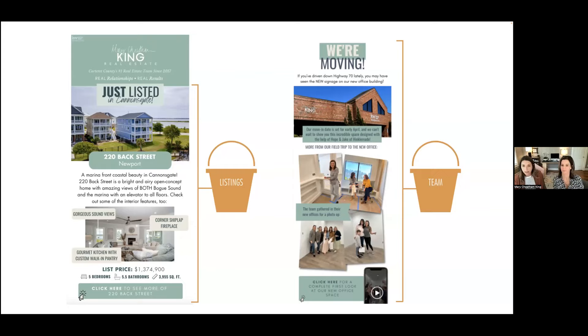Next is our team bucket. This was a recent feature we did — we moved offices recently, which was very exciting. We took photos of our team mid-construction in our new office space and shared that with our database. We find that people are really interested in what people on our team are doing, and sharing multiple pieces of news at once is really great.